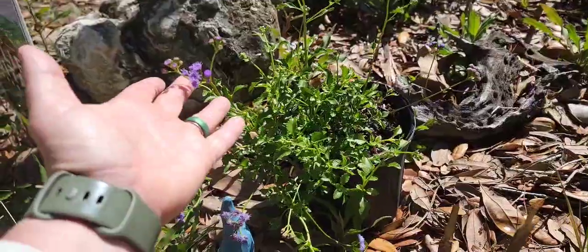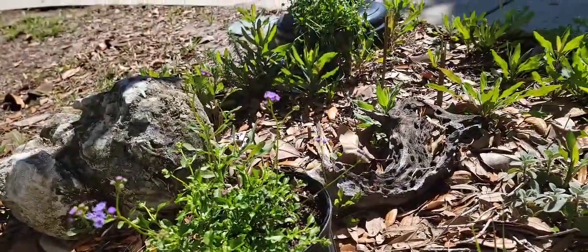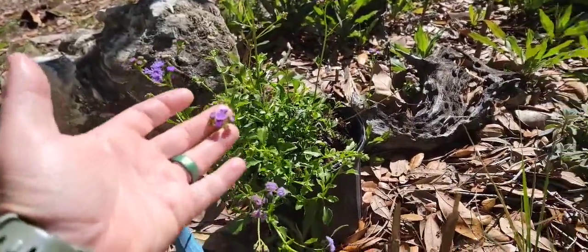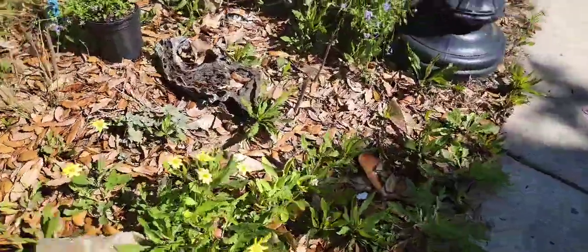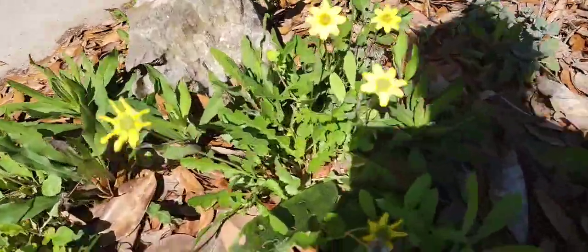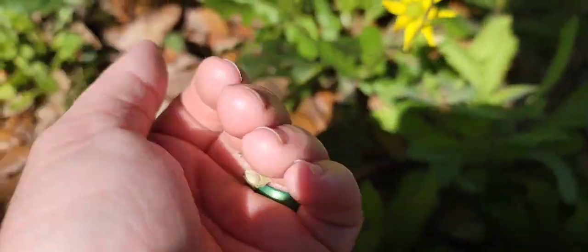I bought these yesterday at Wilcox — they are the native blue mist flower. I had one in here a year or two ago when I first did this bed and it never came back, so I bought a couple more because I really loved this purple color in this bed. And then I have the Florida green eyes which are really blooming now — they go to seed and look like this, and that's how they spread.